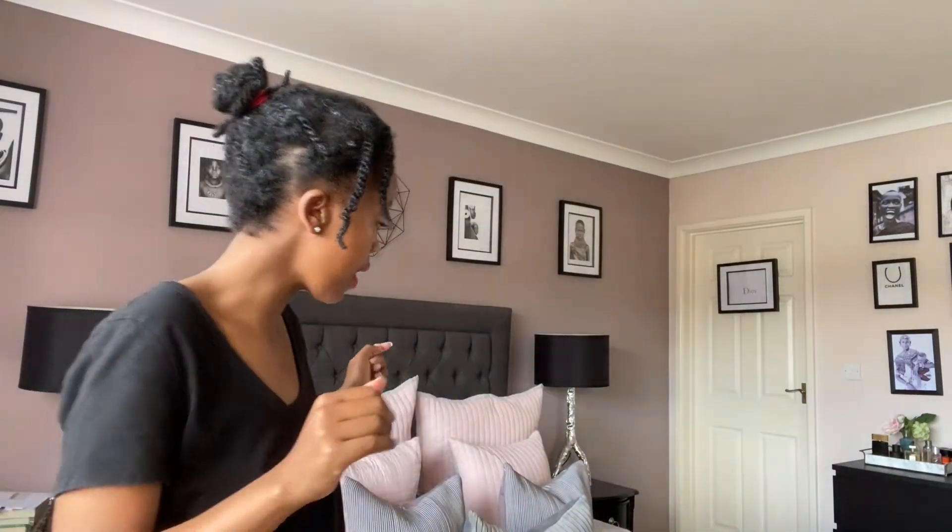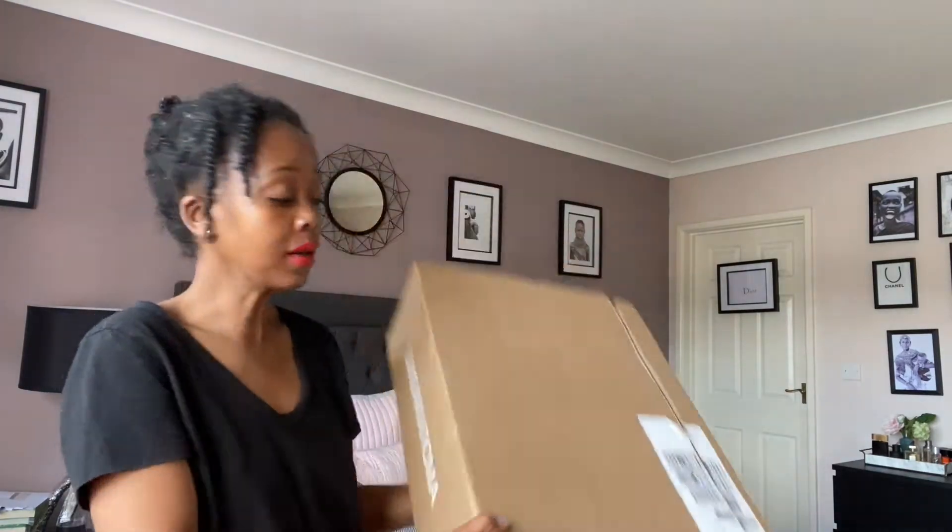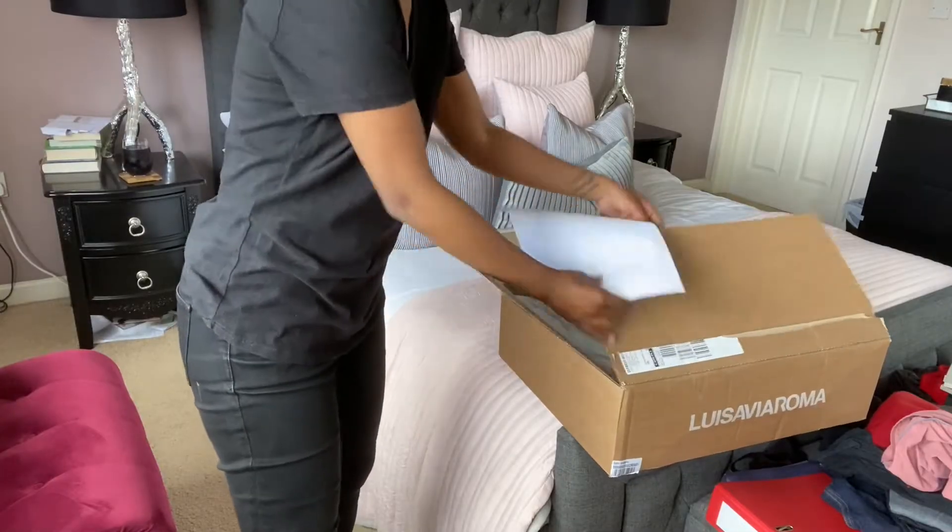Hi guys, welcome back to another video. Today we are unboxing a parcel that just arrived from Luisaviaroma. I love Luisaviaroma — I buy quite a bit from them. It's an online site based in Italy that carries all different brands.